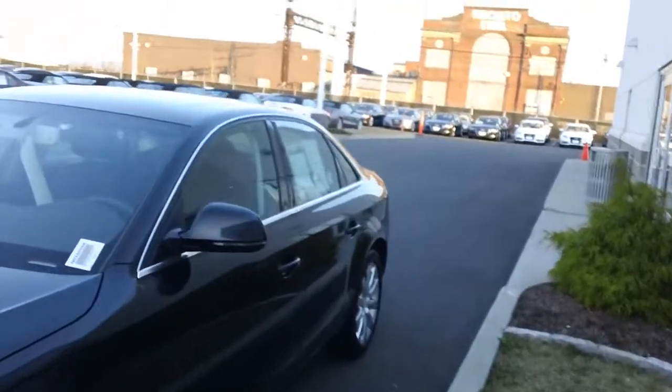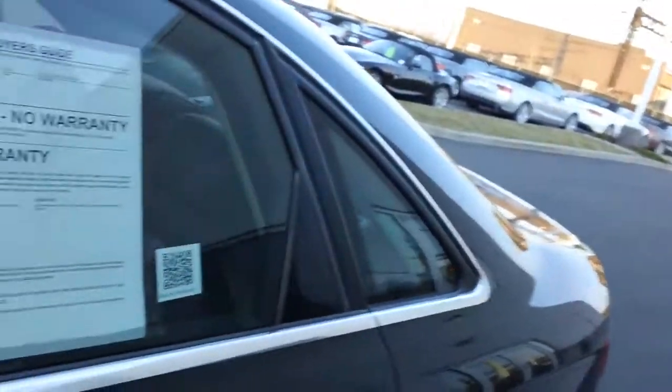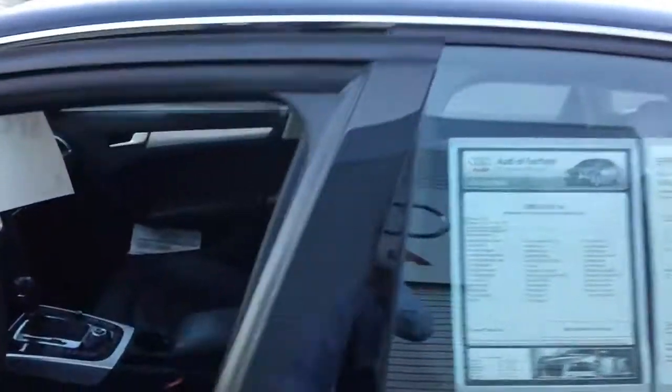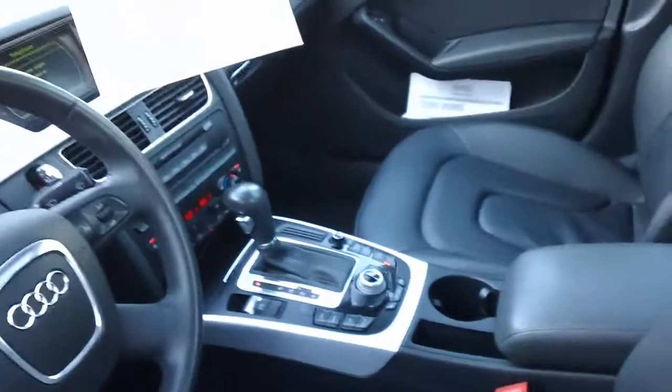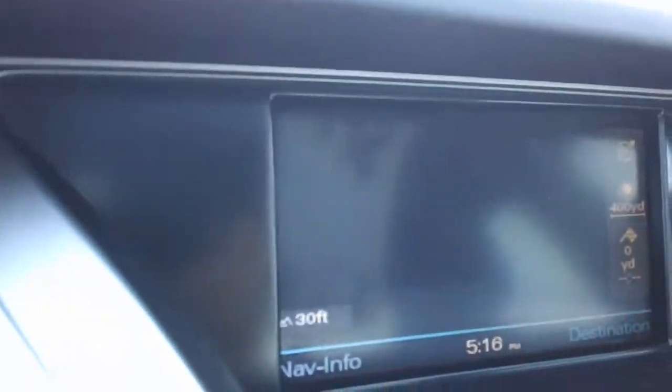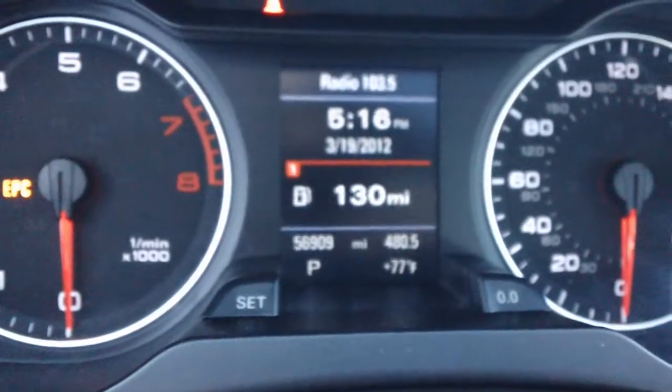Let's go inside — interior is perfect. No cracks in the leather. It's definitely a non-smoker; I'm not sure if that matters, but for most it does. Of course, full sunroof. Bluetooth, navigation — here's your nav map. 56,909 is on the clock. Aluminum inlays. Automatic setting for the headlights. Awesome car, loaded.